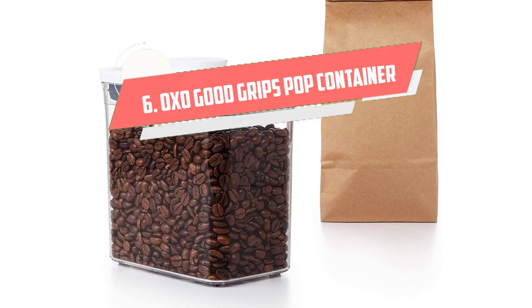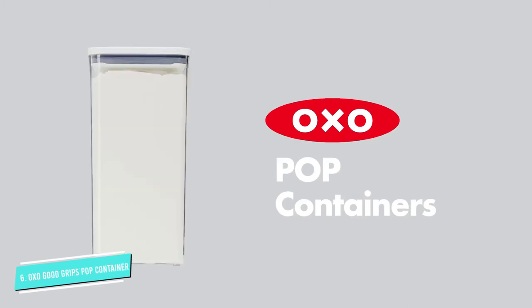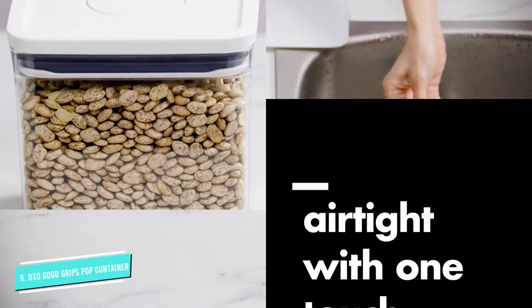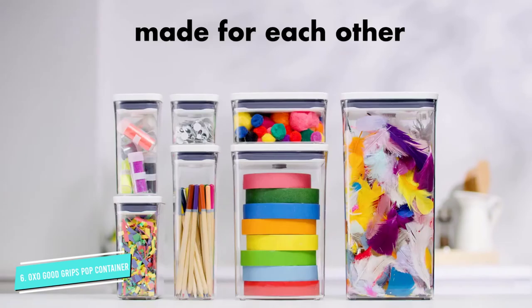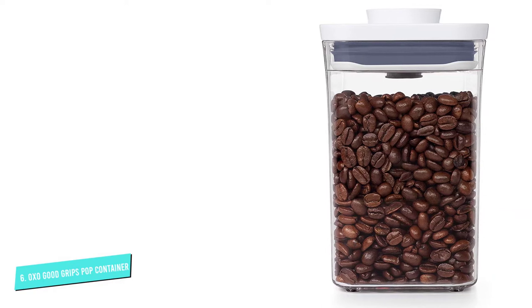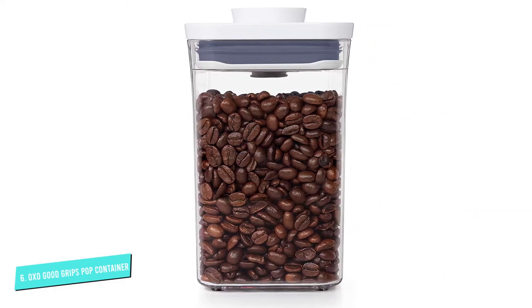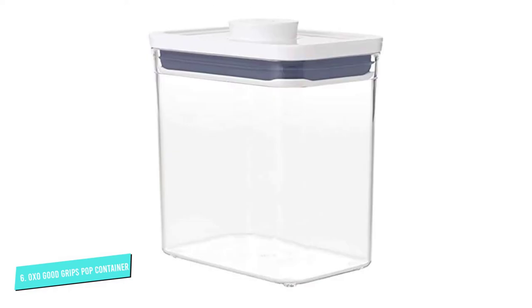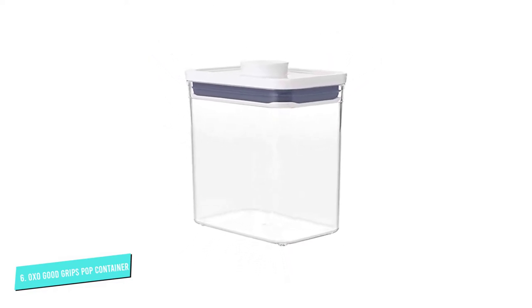Number six: OXO Good Grips Pop Container. OXO manufactures a variety of items that help households run smoothly, including a line of containers in different sizes and materials and with different purposes. Specifically designed for coffee, the 1.7-quart Pop Container is an unbeatable budget pick. The easy-to-use lid forms an airtight seal when the pop button is pressed down; the button also functions as a handle when raised.